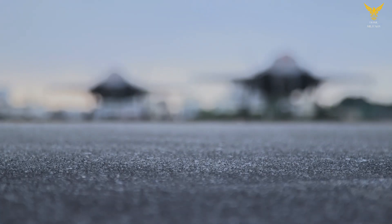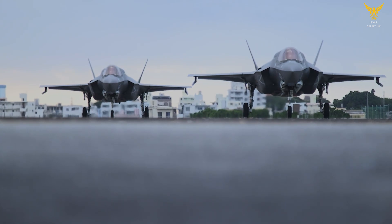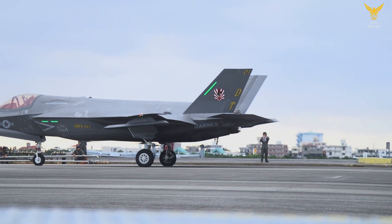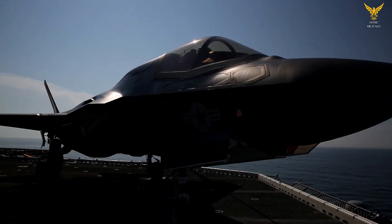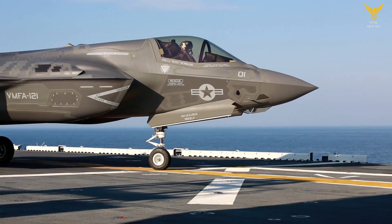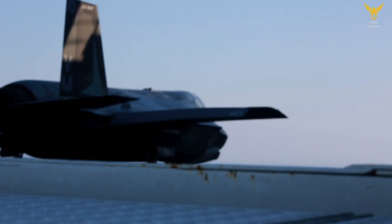The Lockheed Martin F-35 Joint Strike Fighter has proven to be the most advanced and most capable combat aircraft in service in the world today. It was developed to replace the United States Air Force's A-10 and F-16, the United States Navy's F/A-18, and the United States Marine Corps' F/A-18 and AV-8B Harrier.